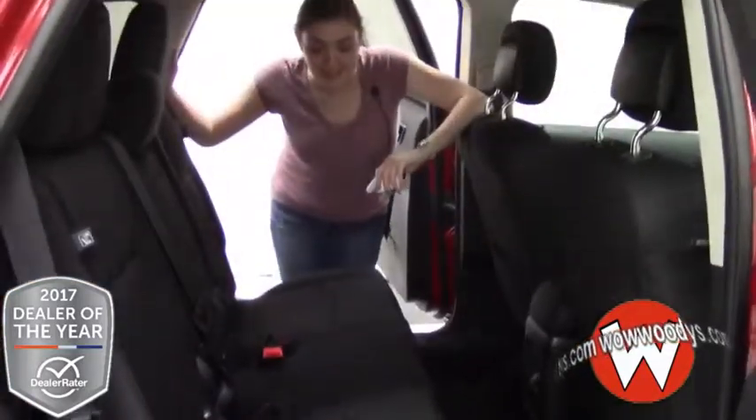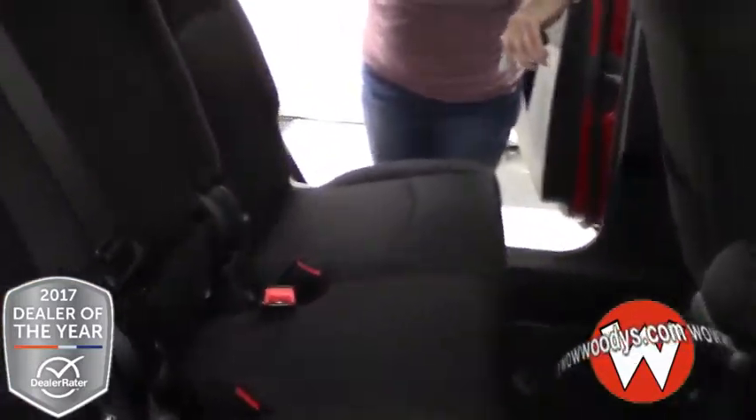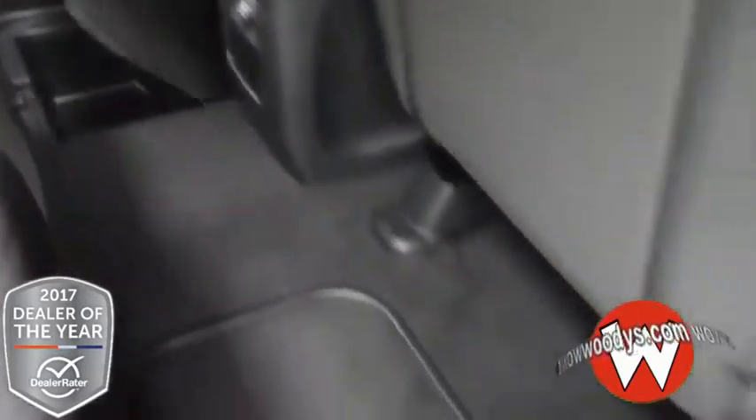Here we are in the back seat. You can see this middle row is a bench seat so you can fit three people in it. Down here you do have a 12 volt and also these organizational compartments where you can store something on the floor.